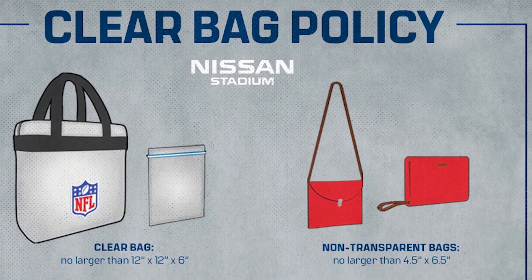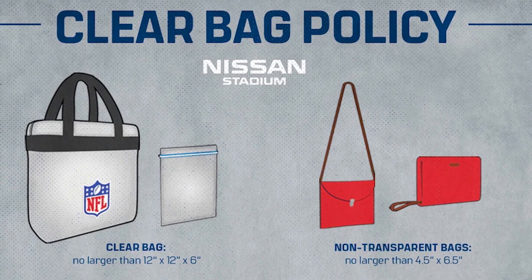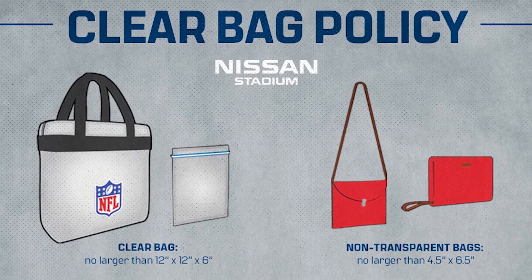I will remind you about the Titans clear bag policy — this bag size remains the same, but if you're carrying a clutch or a purse, that size is now four and a half by six and a half inches. Look forward to seeing you on Sunday at new and improved Nissan Stadium.